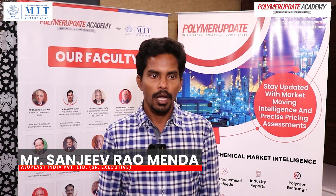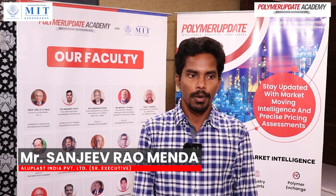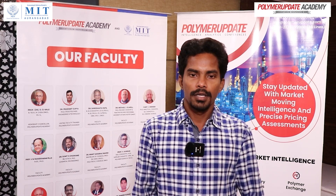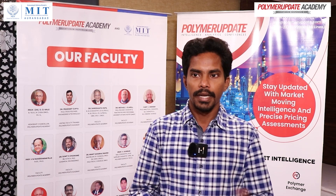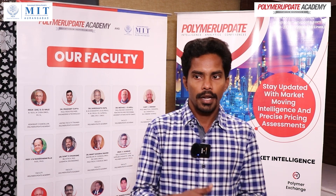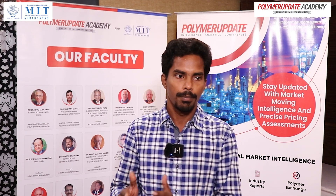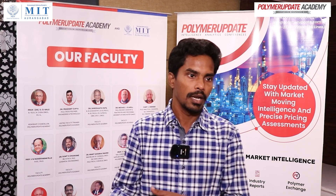My name is Sanjeev Ramanda. I am from Alublast, in a private firm at Vadodara. I am from a Quality Department background. This overall experience is very good. I just recollected all the data from what I learned in the past — the BTEC, the college level — and I again recollected the data and learned some more details here. It's detailed and elaborated perfectly. It's easy to understand the procedure and how it can be done in the future also.